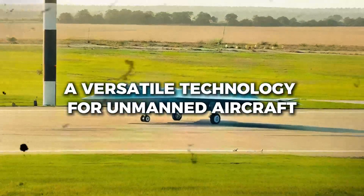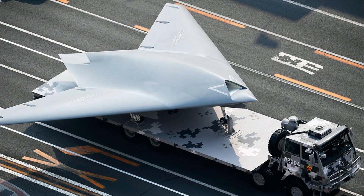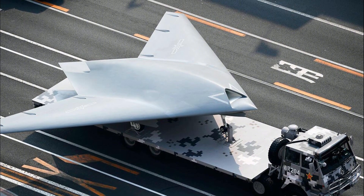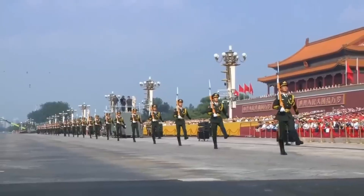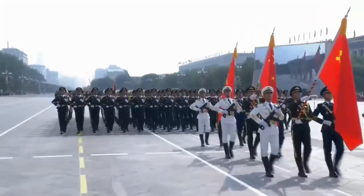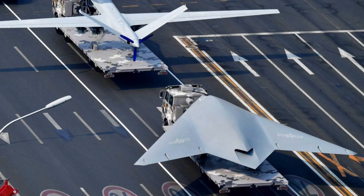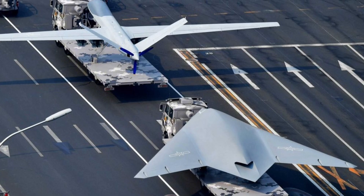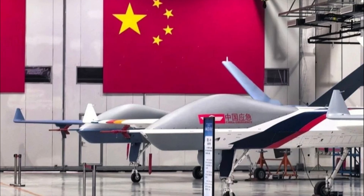The J-50 isn't alone. At the same parade, China unveiled two large stealth drones — no vertical stabilizers, no rudders, and yes, all moving wingtips. This wasn't coincidence. AMTs are moving from niche concept to standard feature in China's stealth ecosystem. Drones can tolerate more aerodynamic instability, making them ideal for AMTs. Cleaner profiles mean lower radar signatures; lower signatures mean higher survival. With digital controls and AI-managed stability, you get stealth drones with minimal external surfaces.